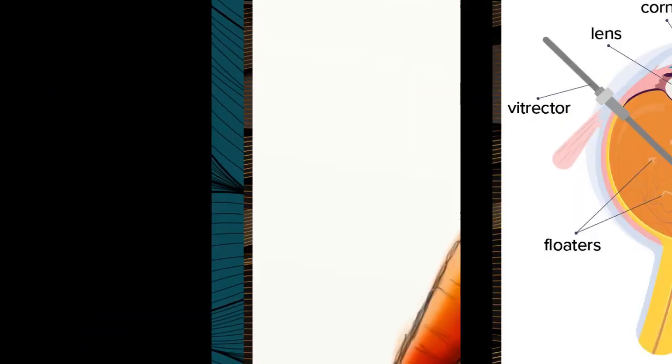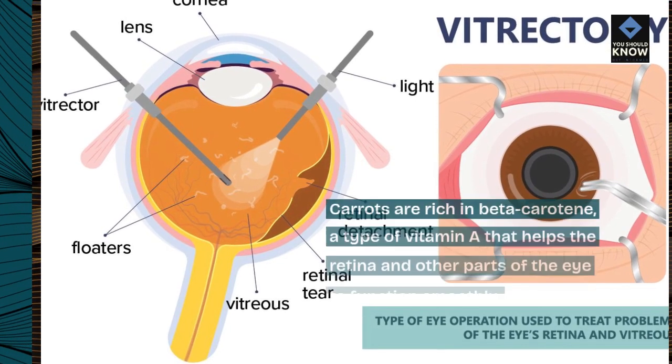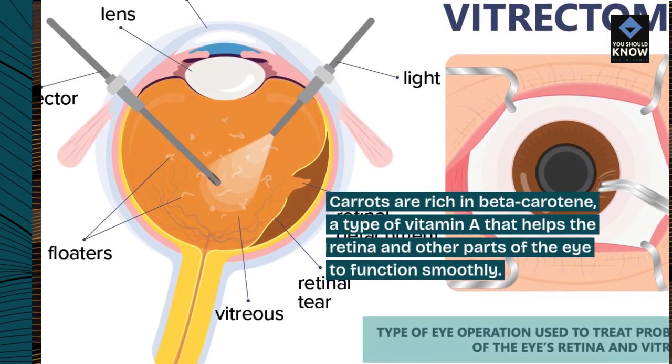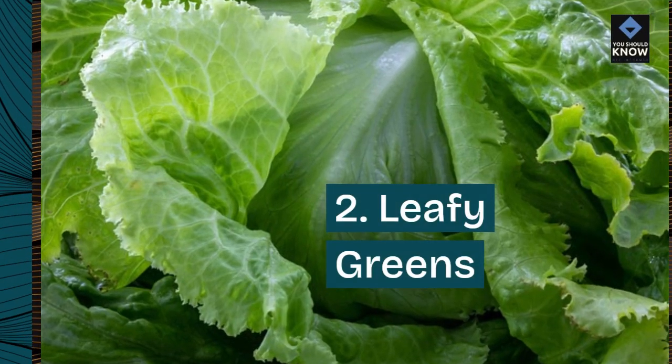1. Carrots. Carrots are rich in beta-carotene, a type of vitamin A that helps the retina and other parts of the eye to function smoothly.